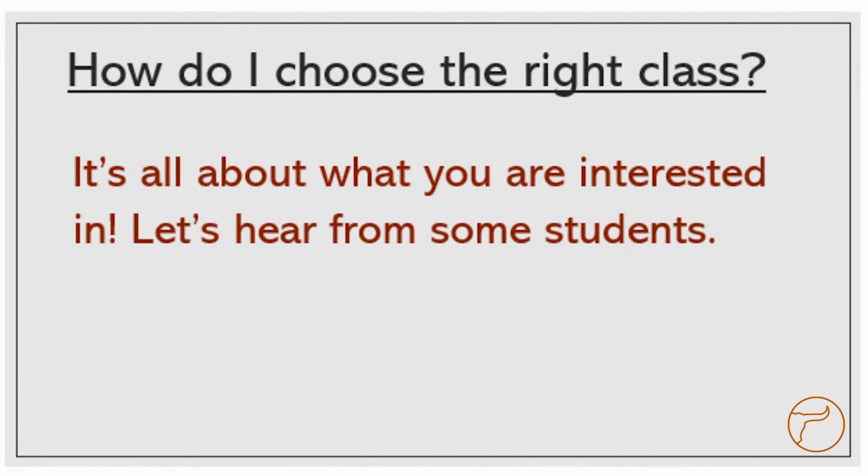If you aren't already taking Spanish and you know you want to take a language class next year, how do you choose? It's all about what you're interested in. Let's hear from some students about what they think.